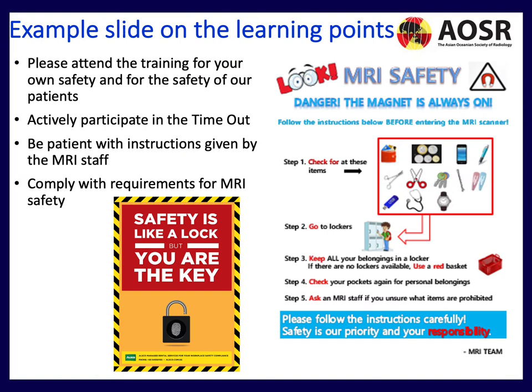This slide is from one of our MRI learning workshops. We stress to staff that they need to attend training for both their own safety and the safety of patients. They need to be an active participant in the timeout before each scan, be patient with the instructions of the MRI radiographer, and comply with MRI safety requirements. Remember — safety is like a lock, but you are the key.